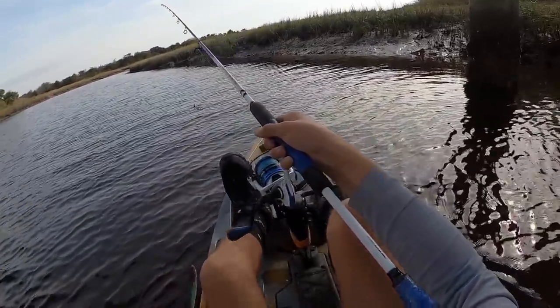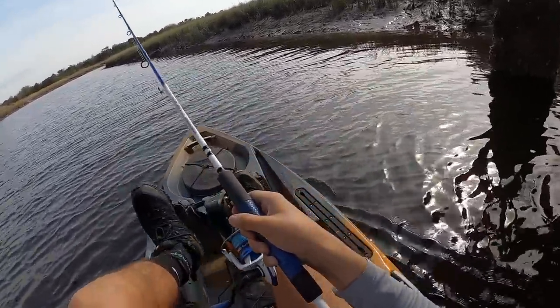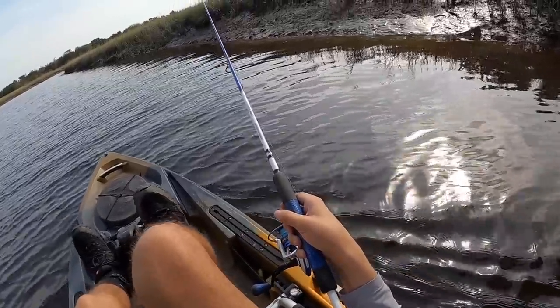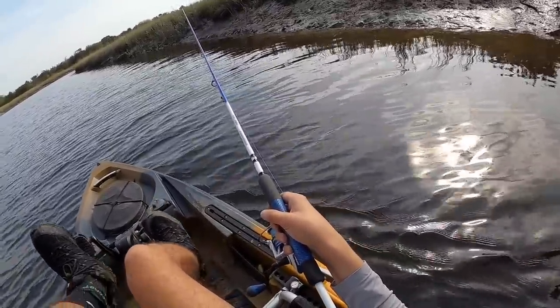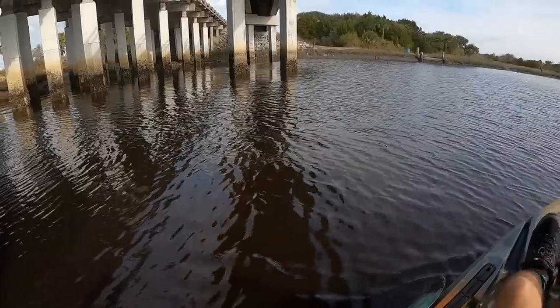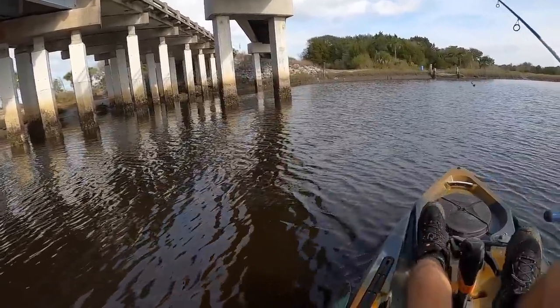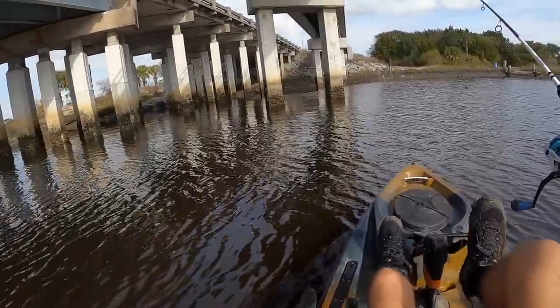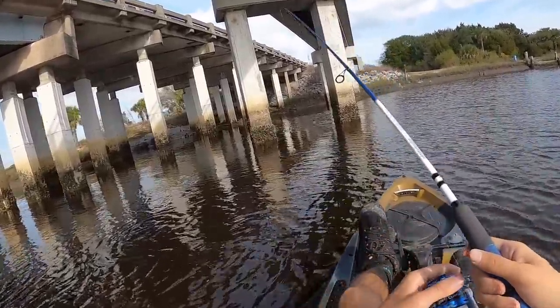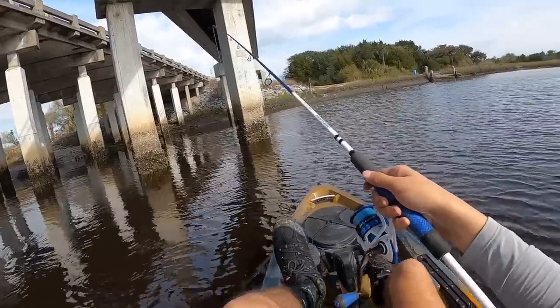Oh, this bank is full of fiddlers! What the — they're literally everywhere! That's good enough — if we run out of bait, they're literally crawling all over that. All right, well this is on the way back, we'll definitely be hitting this again. I'm going to drop it down one more time right about here.